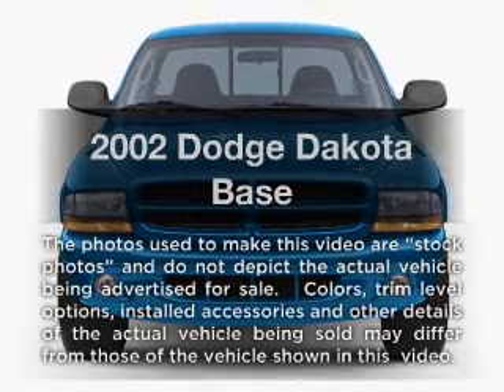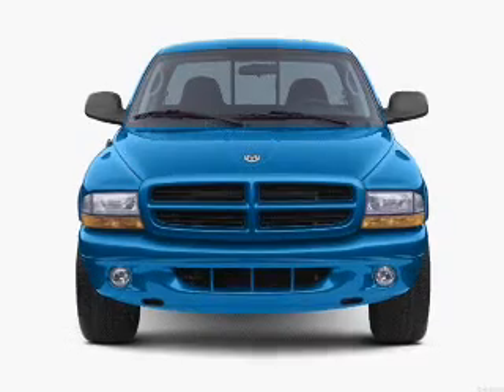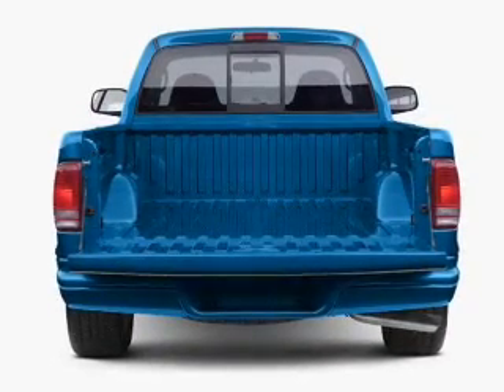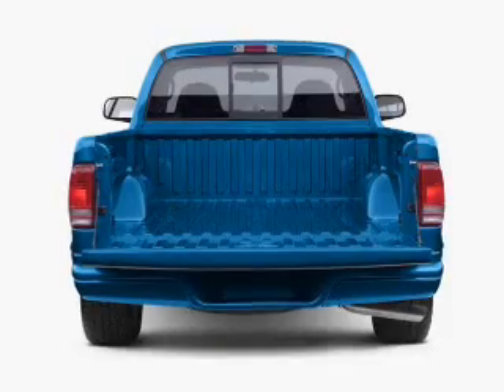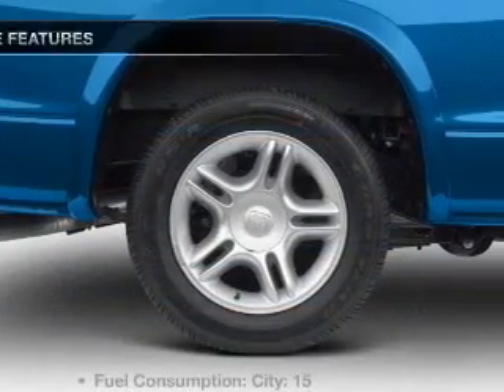Presenting the 2002 Dodge Dakota — everything you need under one roof with this great vehicle. With a reliable six-cylinder engine connected to a smooth-shifting transmission, anti-lock brakes help you bring your vehicle to a safe stop.